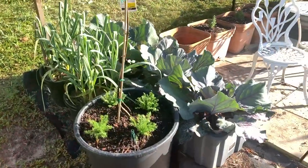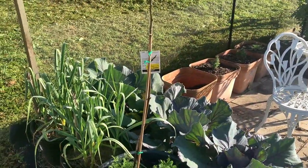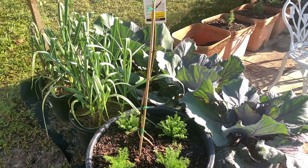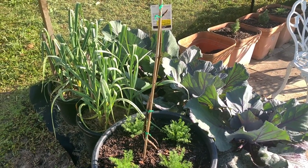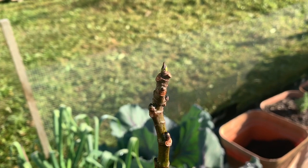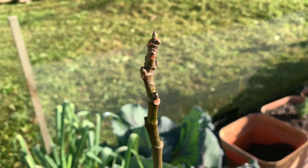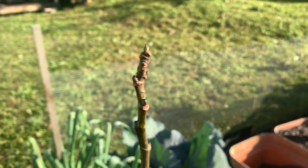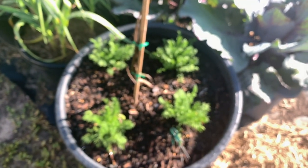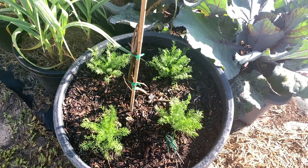Now in these pots I've got a dwarf fig tree - it said it was happy in pots and we only just bought it recently at the Queensland Garden Expo. I can already see the sprouts, new greenery coming out, so I'm really excited for figs. I love figs. And I've just put some chamomile in the pot with it.